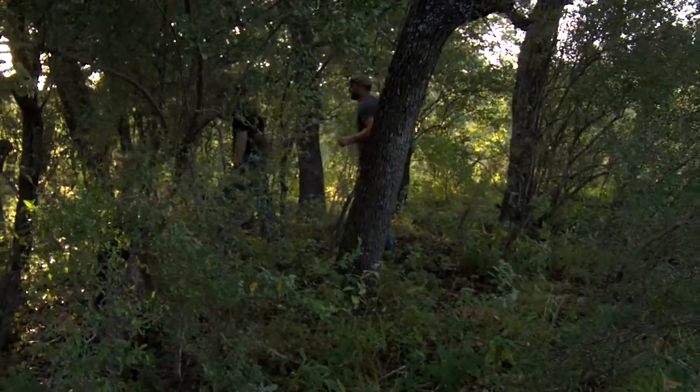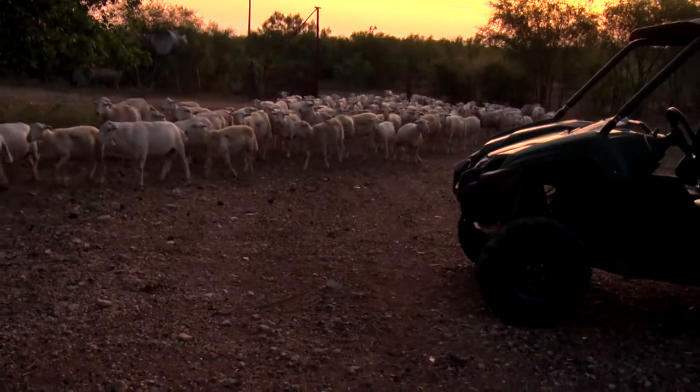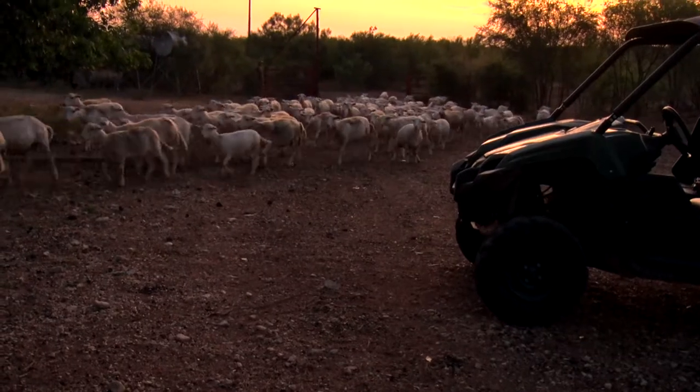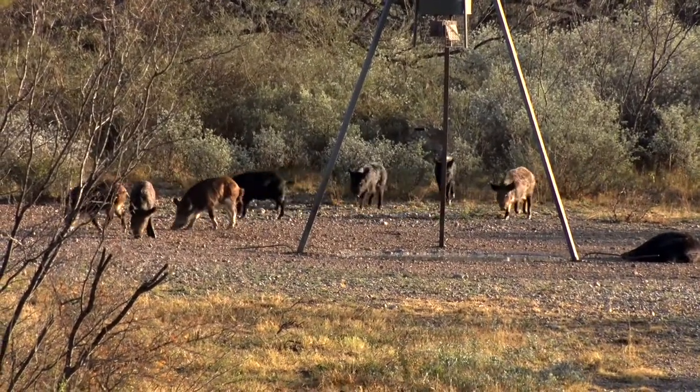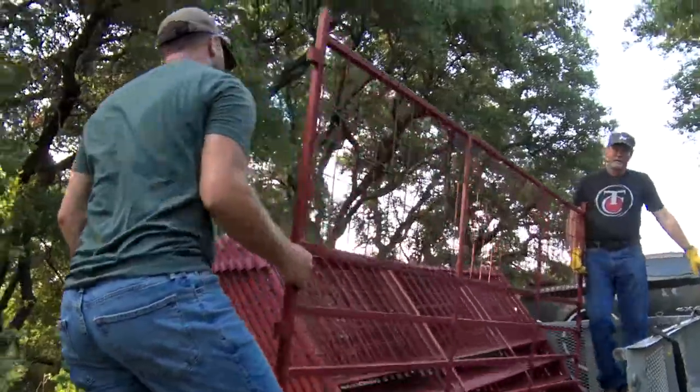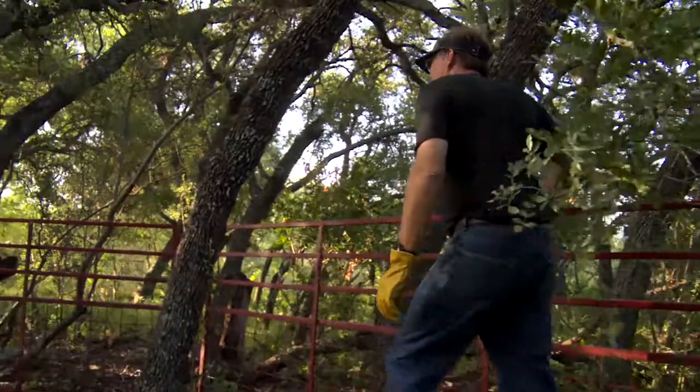Part of the fun thing about having a piece of property that you lease, own, or have access to hunt is being able to go out and work it, manage it, and build a program around it. Where we hunt a lot in Texas, we have to deal with livestock — cattle, sheep — and then invasive species like pigs getting into the area. So if we want to have a free-choice supplemental feeding program, we've got to build pens.